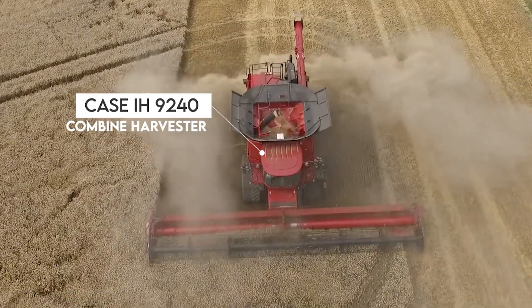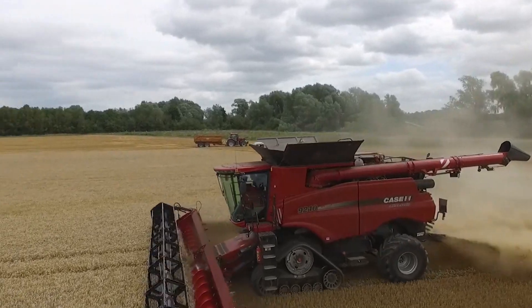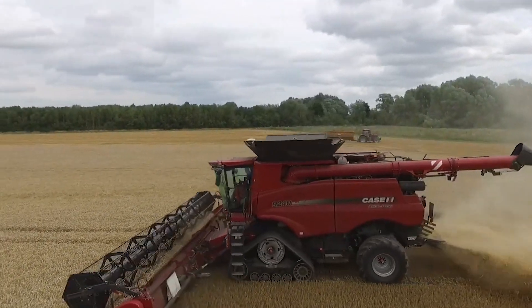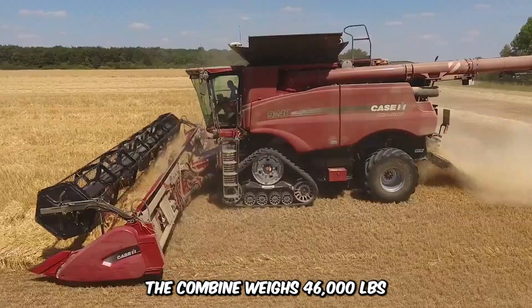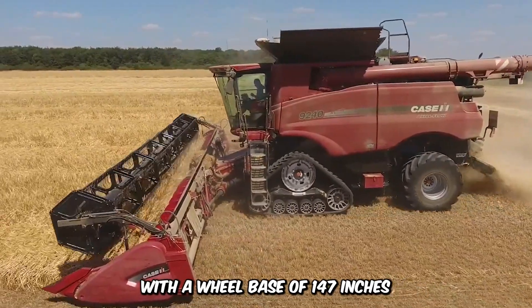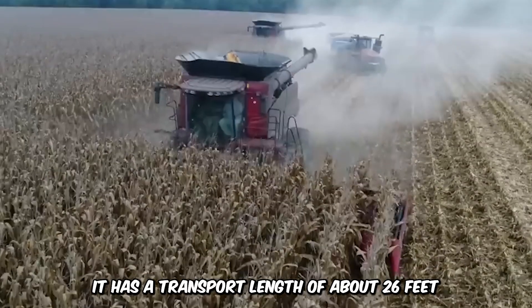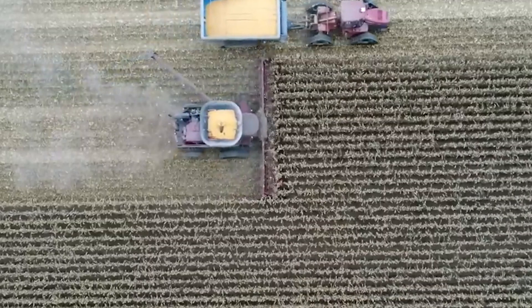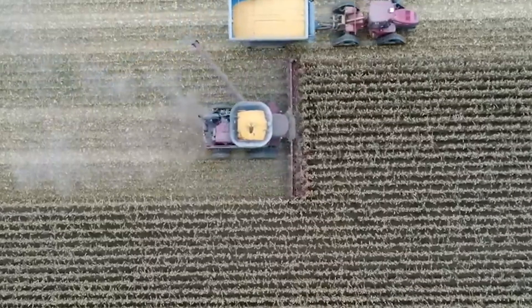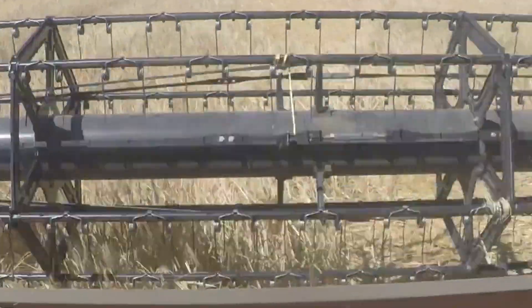The massive Case IH 9240 Combine Harvester is equipped with modern technology that improves power, navigation, and control, and has the ability to cover huge areas in the shortest time while improving harvest quality. The combine weighs 46,000 pounds with a wheelbase of 147 inches. It has a transport length of about 26 feet and a 45-foot header with a 410-bushel tank. It unloads 4.5 bushels per second and features a solid Case IH FPT engine delivering 645 horsepower to improve productivity.